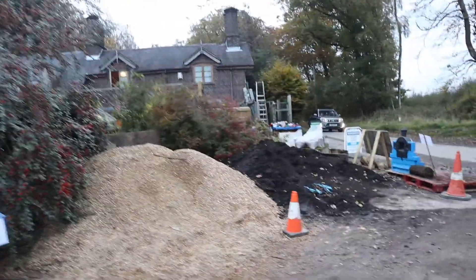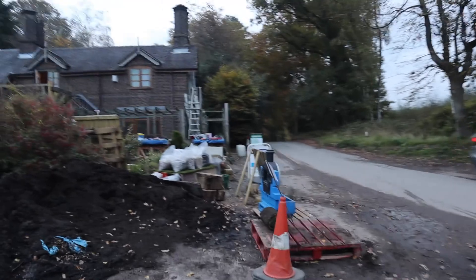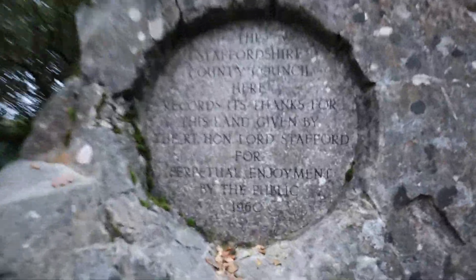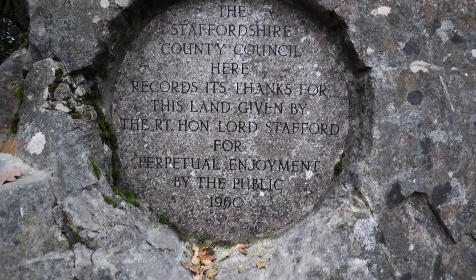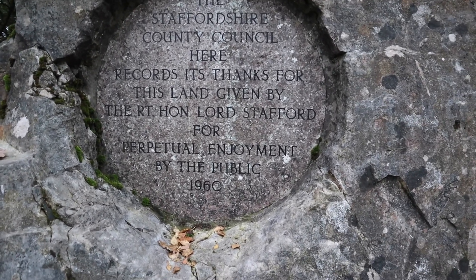Could be a beautiful house. Right, back to the car. The Staffordshire County Council here records its thanks for this land given by the Right Honourable Lord Stafford for perpetual enjoyment by the public in 1960. There you go — seven years before I was born.